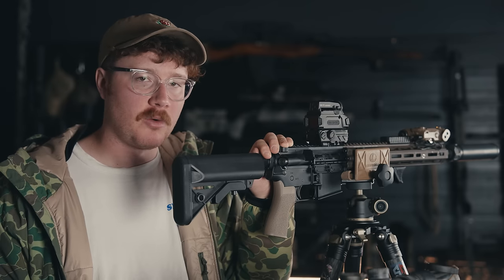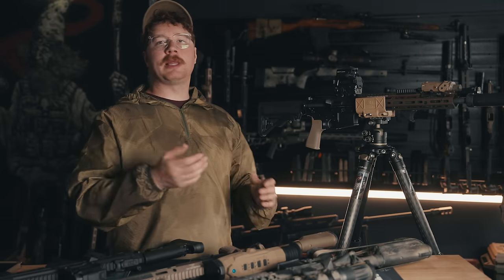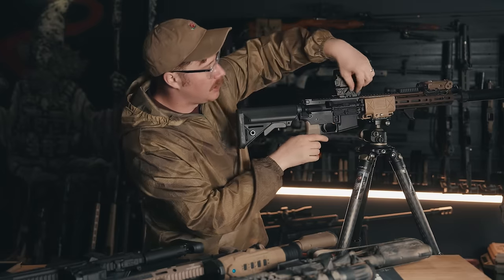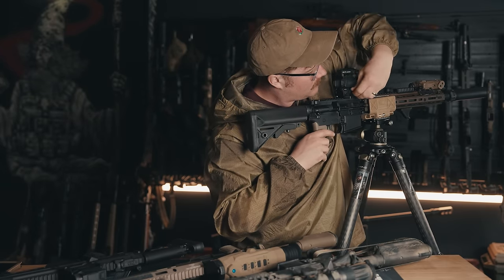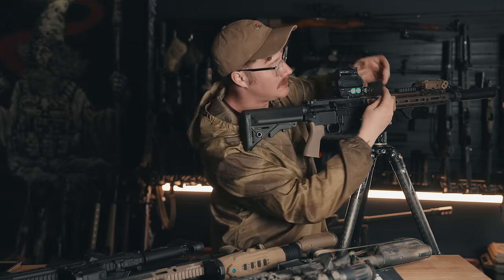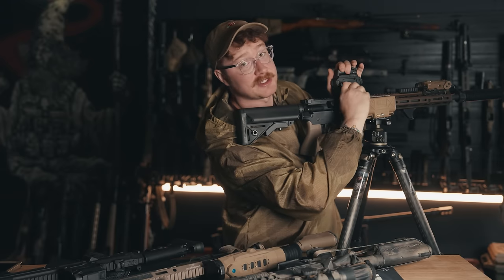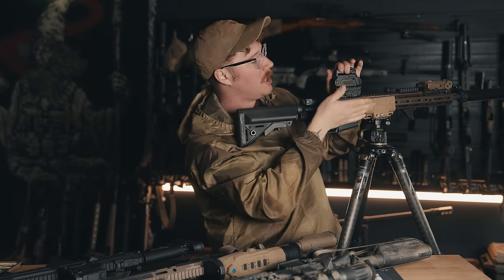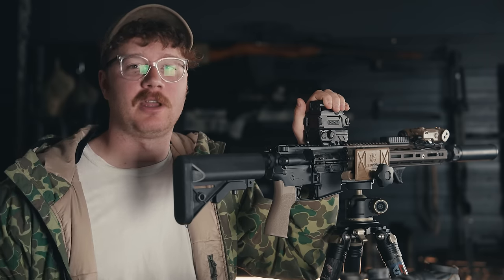That's the beginner's crash course on how to use the Holosun thermal. The last segment on how to use it: installing your batteries. Simply twist the battery compartment — boom — and you have your rechargeable batteries, which it comes with. Mine came with four batteries and they last a long time. Nice and easy battery install.